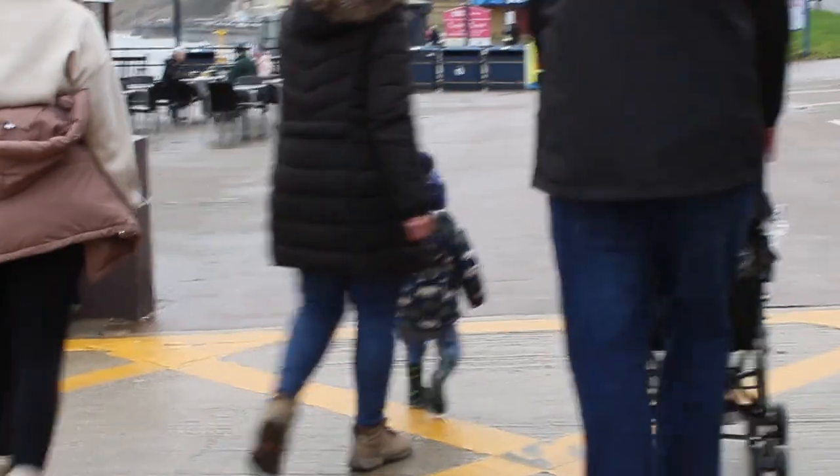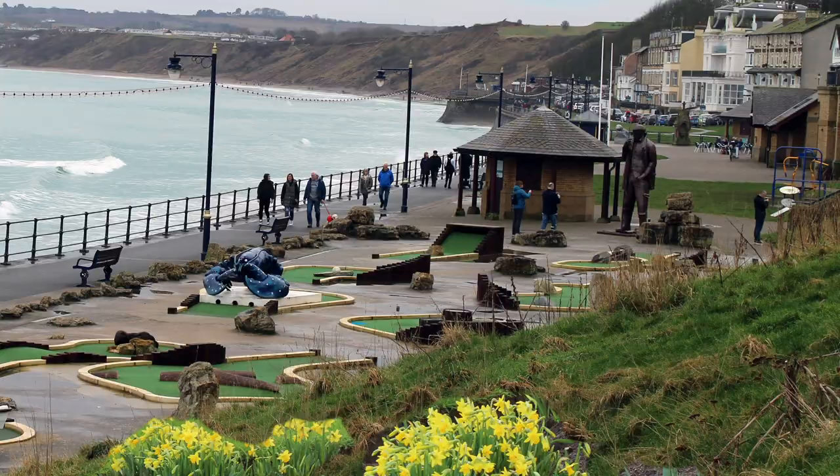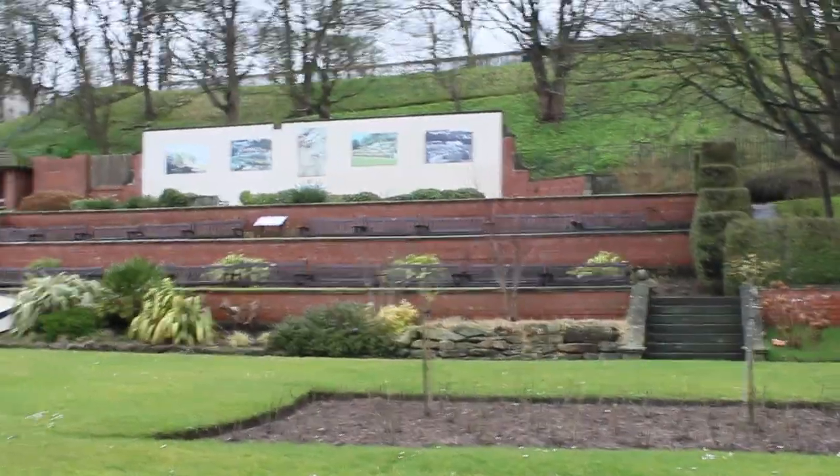So here we all are, including little Isaac. Here's a few sights of Filey — the crazy golf, the lovely gardens.